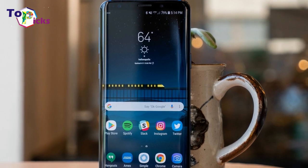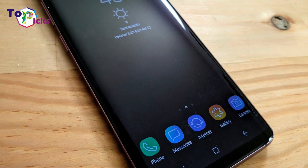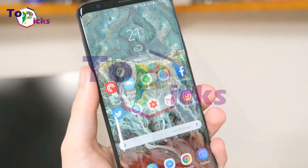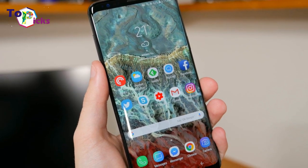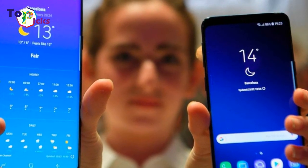What good is social media if not for convincing your mates you're having a better time than them? That's the Samsung Galaxy S9 Plus philosophy. This phone is all about sharp pictures with vivid colors that pop out of the screen to consume your friends with jealousy. It is the antithesis of Apple's iPhone X, and that's kind of the point.